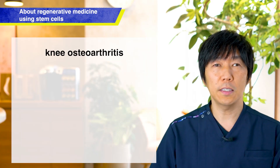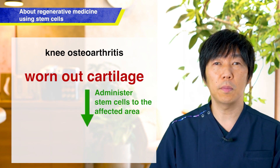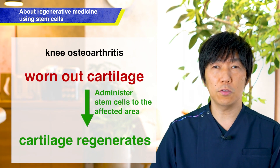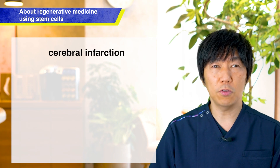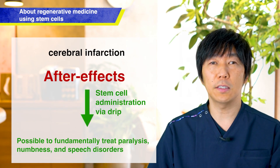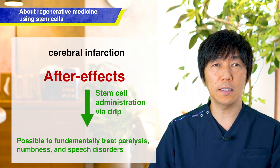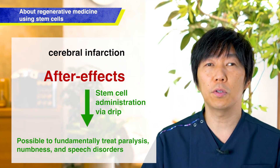Fat tissue is taken from the body and processed in a cell processing room to extract stem cells. The stem cells are then cultivated until they reach a certain number, and the treatment involves giving an intravenous drip or injecting them locally back into the body. For example, in cases of osteoarthritis where the cartilage is worn away, when administered, cartilage is regenerated. Intravenous treatment is also used for the after effects of a stroke, where administering stem cells can address paralysis, numbness, and other disorders, enabling fundamental treatments that can restore health.